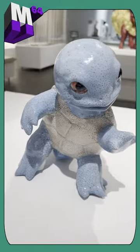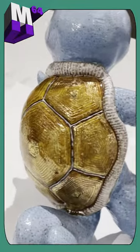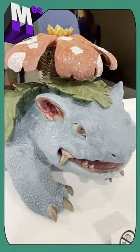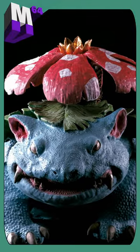Squirtle looks incredible, but then when you get around to the backside, its shell has such incredible detail. And then there's this Venusaur — I can't even begin to tell you how incredible this Venusaur looks. You can't even see all the detail unless you get so close that they tell you to move back, sir, please. And I said, oh, I'm sorry.